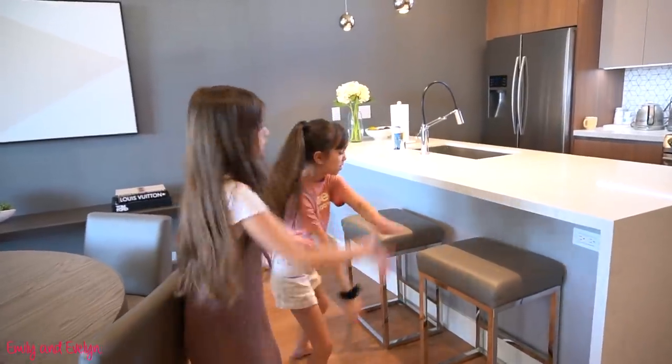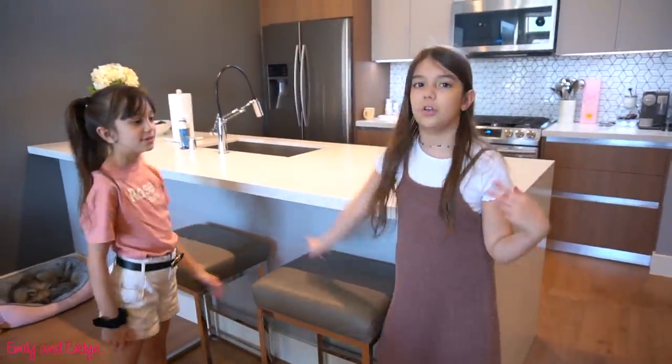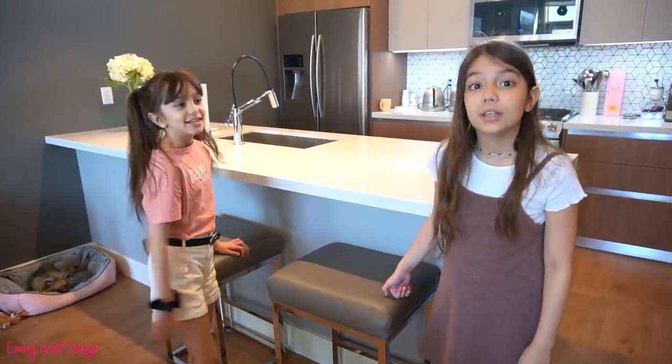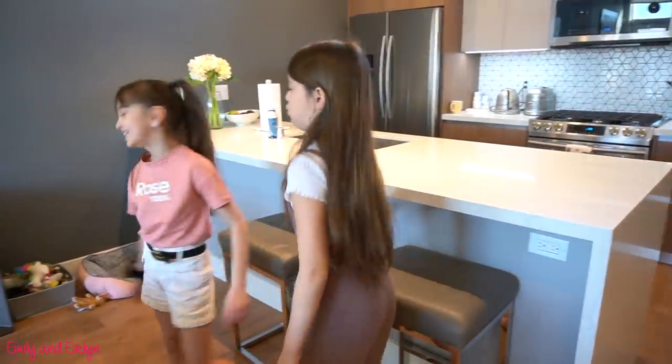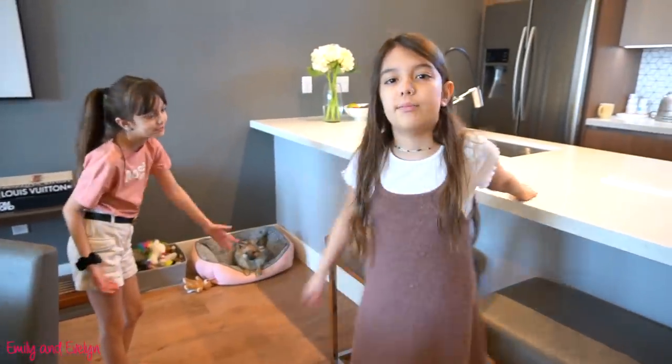So here we have the island and we have these bar stools — two of them, because me and Evelyn are really the only ones that use them. And Mango. She really loves the bar stools. This is Mango's stool and this is my stool sometimes, but I also share with Mango. And yeah, that's where we eat most of our meals.